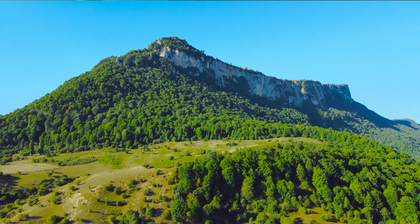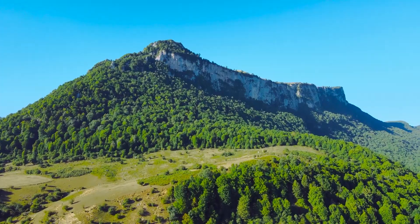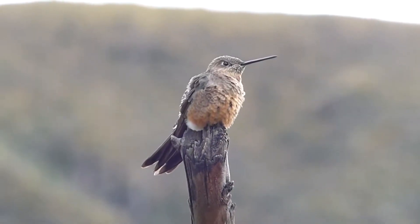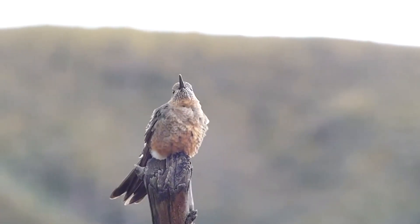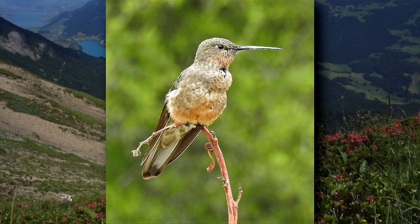Giant hummingbirds live in open and scrubby habitats along the Andes mountain range in South America. For a long time, there was only one classified species of giant hummingbird, but new information has brought to light that there are actually two giant hummingbird species alive today. The northern giant hummingbirds are slightly larger than their southern congeners, because they do not migrate and are adapted for life at high elevations year-round.